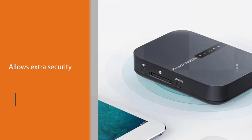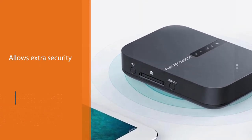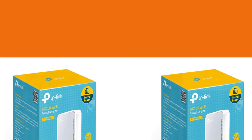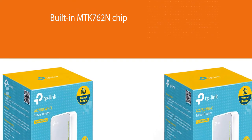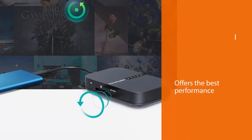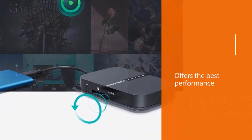As a wireless router, the conversion from a wired line to a wireless connection allows extra security. The built-in MTK762N chip offers the best performance of both hardware and software and keeps your router up to date with the latest firmware. For added levels of security, the raw power supports PPPoE, static, and dynamic IP connections to cover all of the usual options inside hotels, Airbnbs, or other travel destinations.